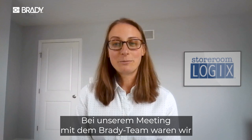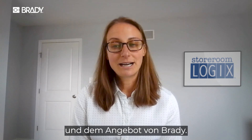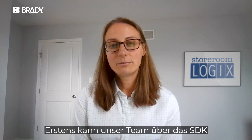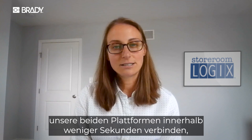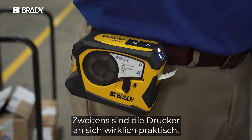When we met with the Brady team, we were really thrilled to learn about their technology capabilities and what Brady had to offer. First, with the availability of the SDK, which allowed our team to connect our two platforms within just a few hours, which is awesome. And the second is in the printers themselves.